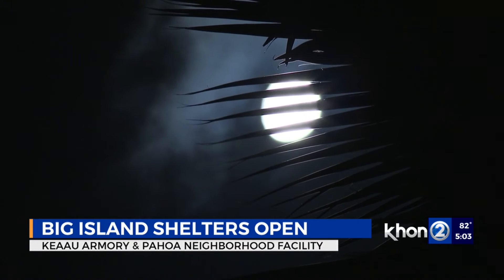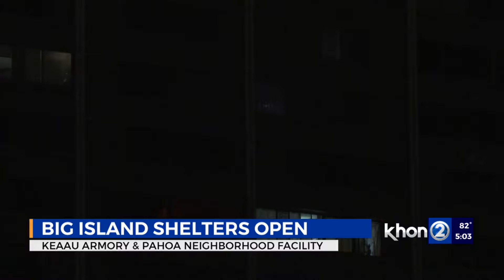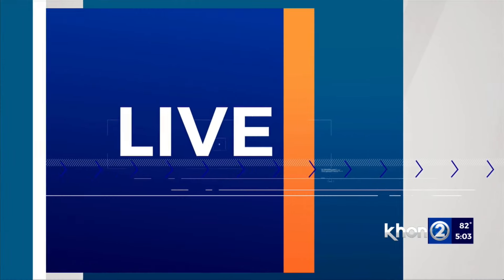Nikki Schenfeld has been on the Big Island since the storm started and joins us now with the very latest this evening from Hilo. Finally, after two days, we can see the sun.